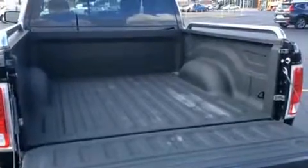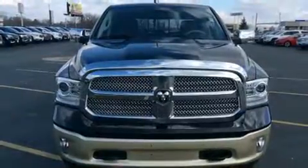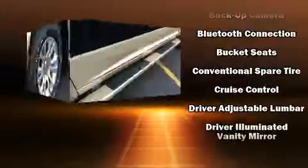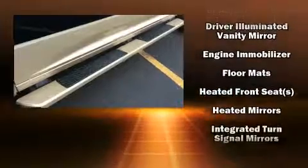Like leather upholstery, voice-activated navigation, heated and ventilated seats, a bed liner, and power front seats. The memory system includes pedal position, allowing multiple drivers to find their preferred driving positions easily.